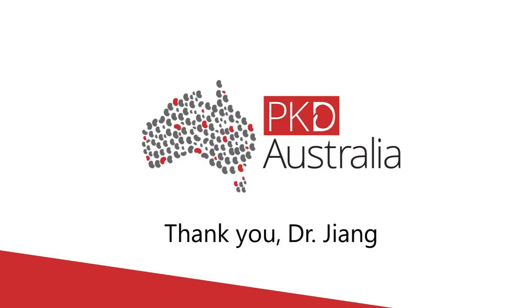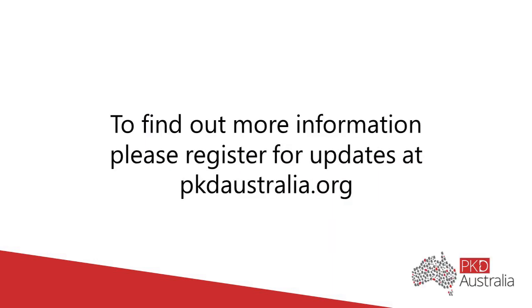Please join me in thanking Dr. Jang for the first part of this talk.